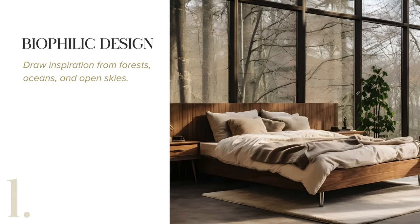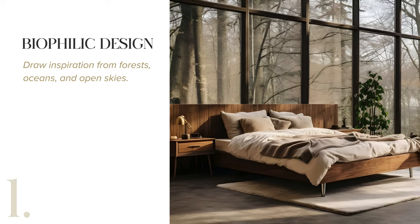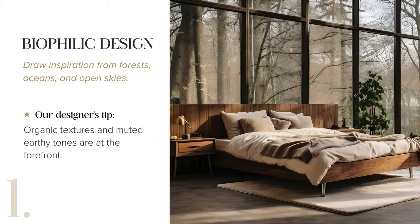Incorporate biophilic design by embracing nature's elements, such as forests, oceans, and open skies. Utilize organic textures and muted, earthy tones to infuse your space with the tranquility of the outdoors.